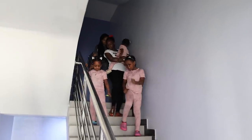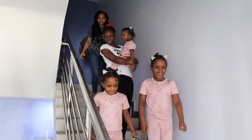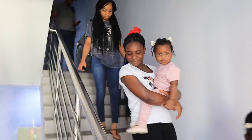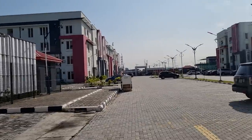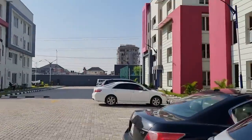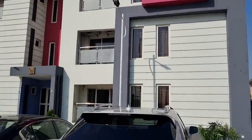Let me go ahead and eat food first. The estate is LSPGC Estate and this is our block — Block Six.